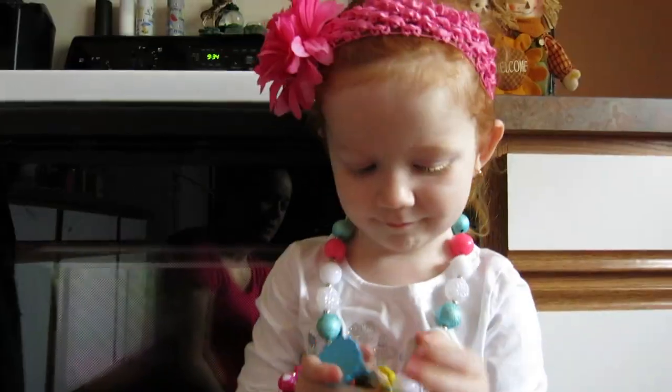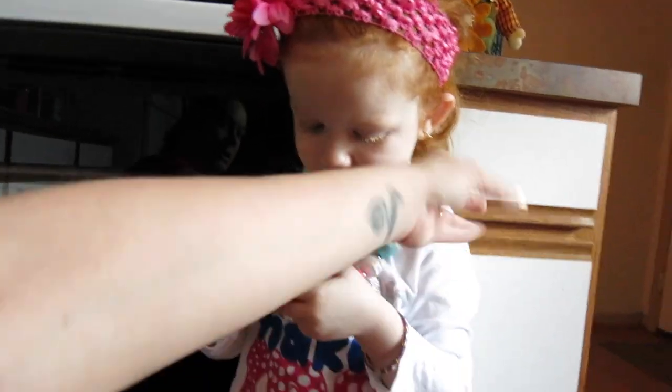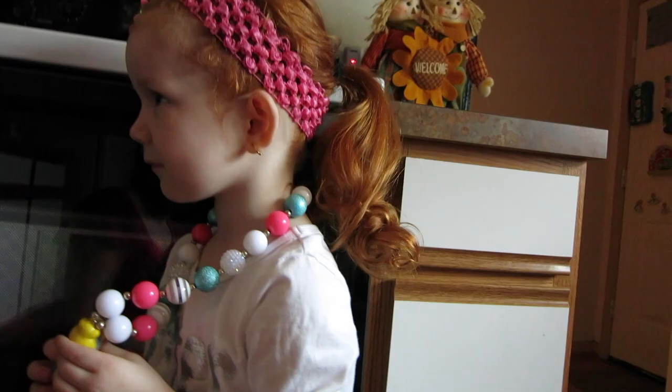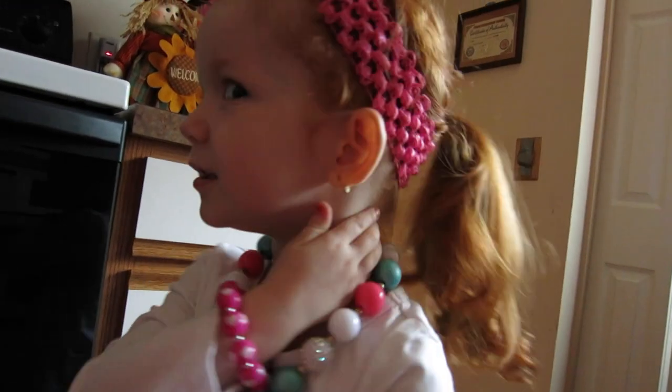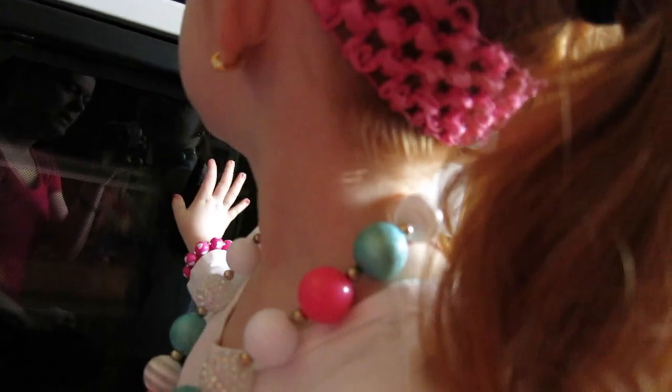Grandma gave it to me. Yes, grandma gave it to you. So you look super cute and she's got a little ponytail. Let me see your ponytail. Ponytail. Ow, my neck hurt. Oh, why's your neck hurt? Oh yeah, I see it.